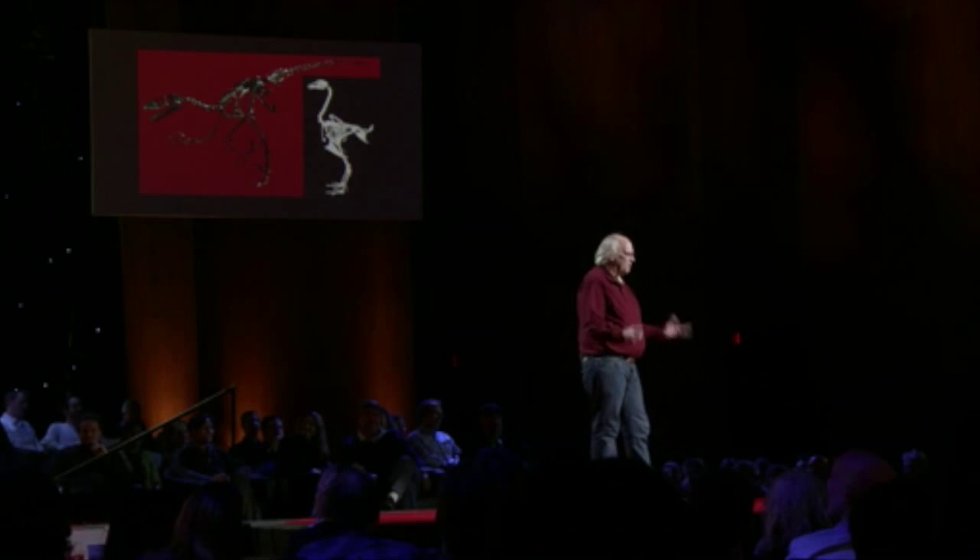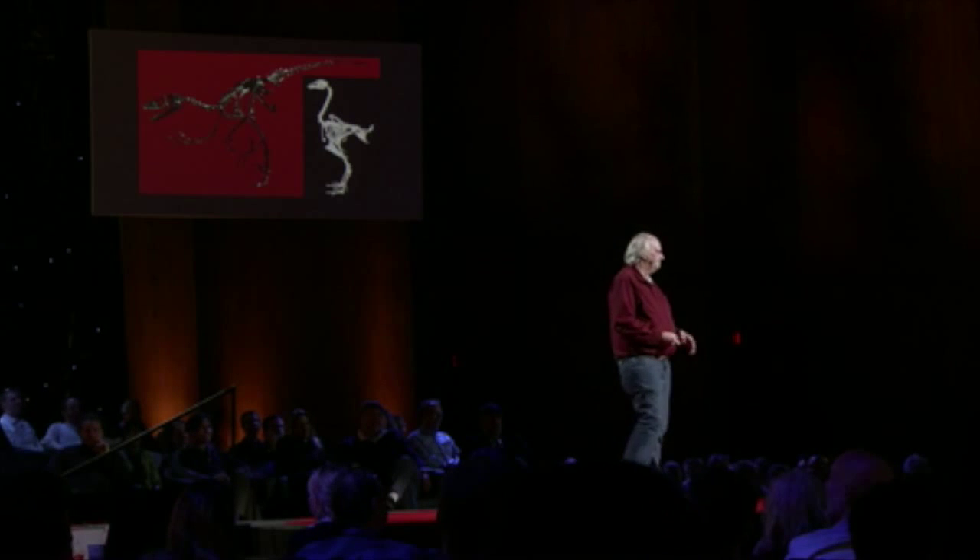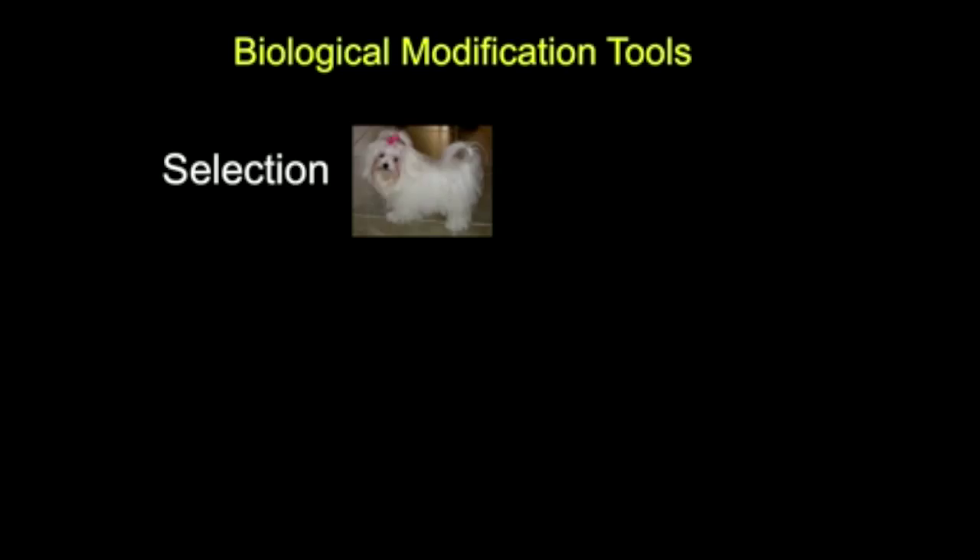We have a number of ways that we can fix the chicken. Because evolution works, we actually have some evolutionary tools — we'll call them biological modification tools. We have selection, and we know selection works. We started out with a wolf-like creature and we end up with a Maltese — that's definitely genetic modification.